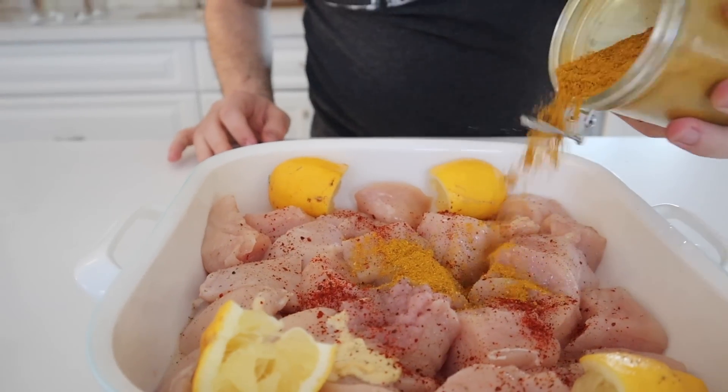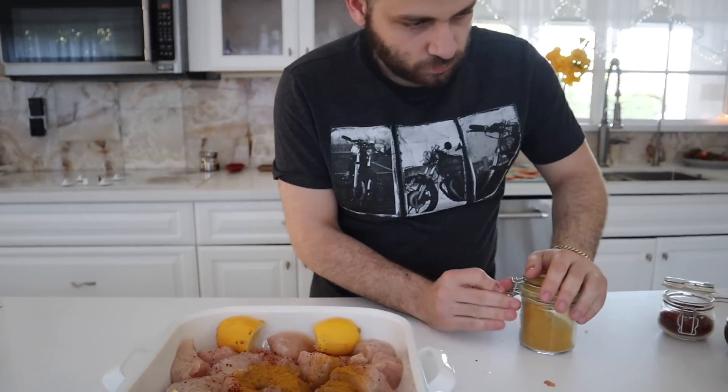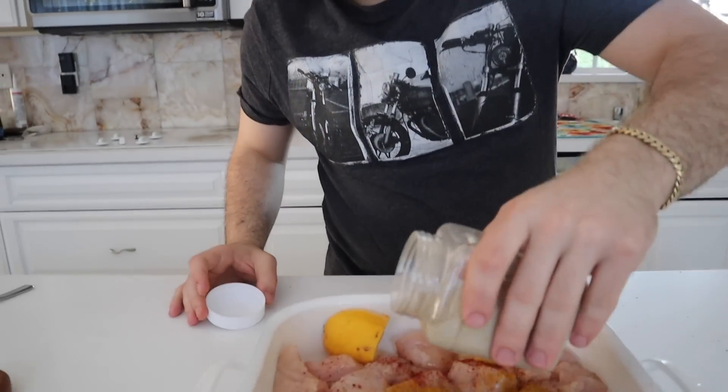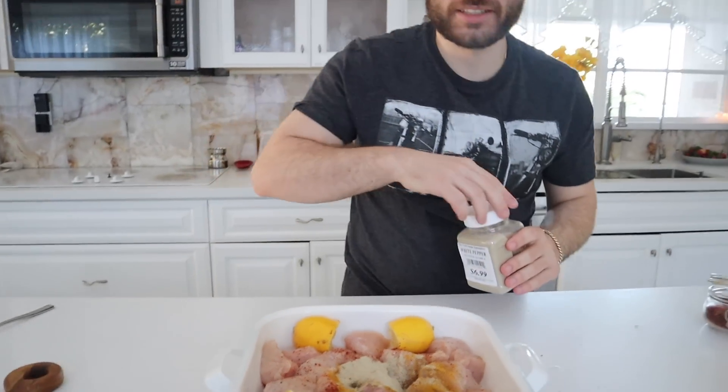Turmeric is pretty much just for color, so I'm going to add that last with the paprika, which is also for color. Curry — this is amazing, it tastes good. This is white pepper, very fancy. It's not really white, it's more just like gray or an off green.